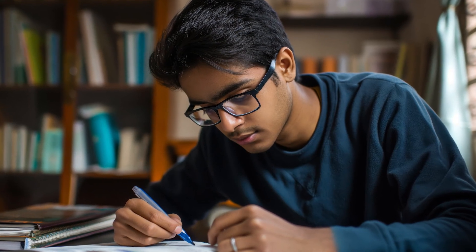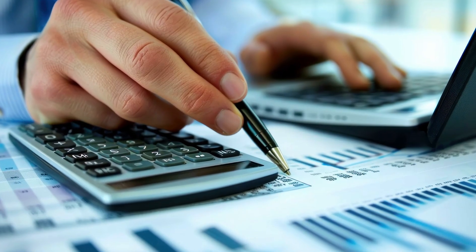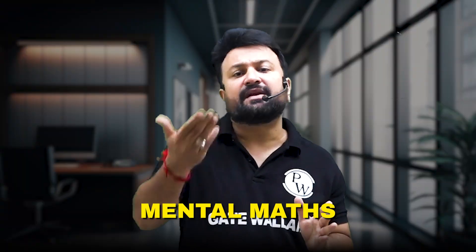Now let's discuss the tips for solving NET questions. Tip 1: Practice Mental Math and Approximation. NET questions often involve calculations that look complex at first glance. With good approximation skills, you can simplify calculations, making them faster to solve. Practice mental math daily to speed up.